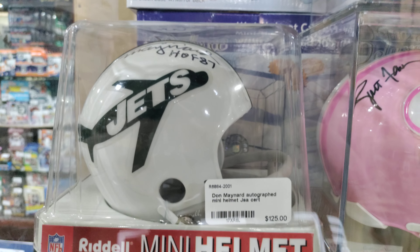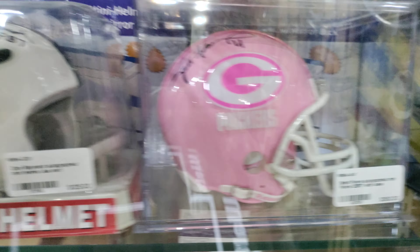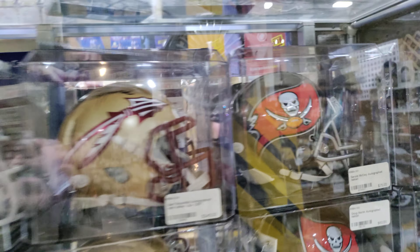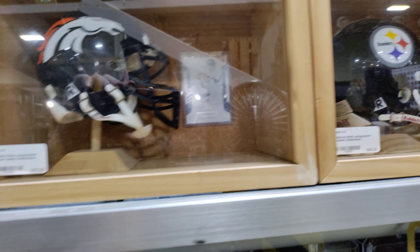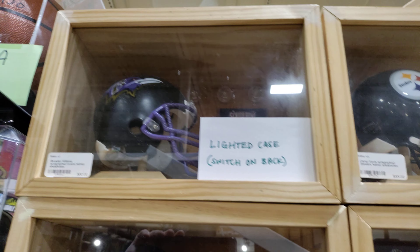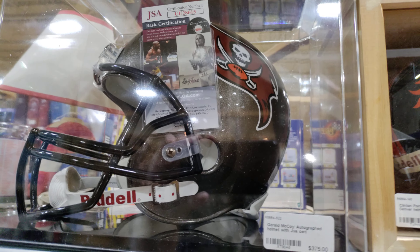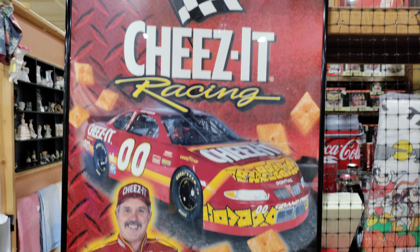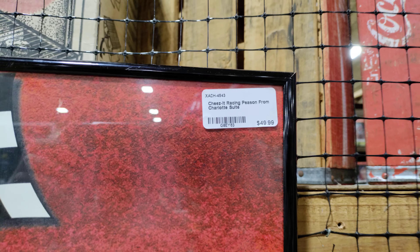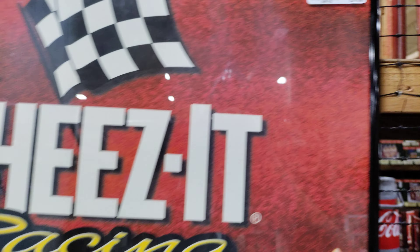Look at that retro Jets helmet. Packers, Chiefs, Seminoles, Bucks — a lighted case for these miniature helmets. Baltimore Ravens up there, Buccaneers helmet — $3.75. There's an old Cheez-It poster — see what they're asking: $49.99, so about $50 for that little poster.